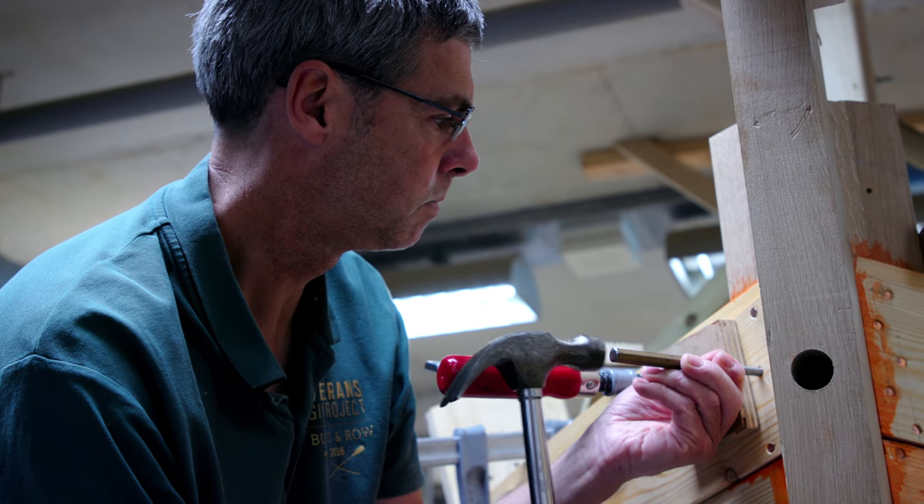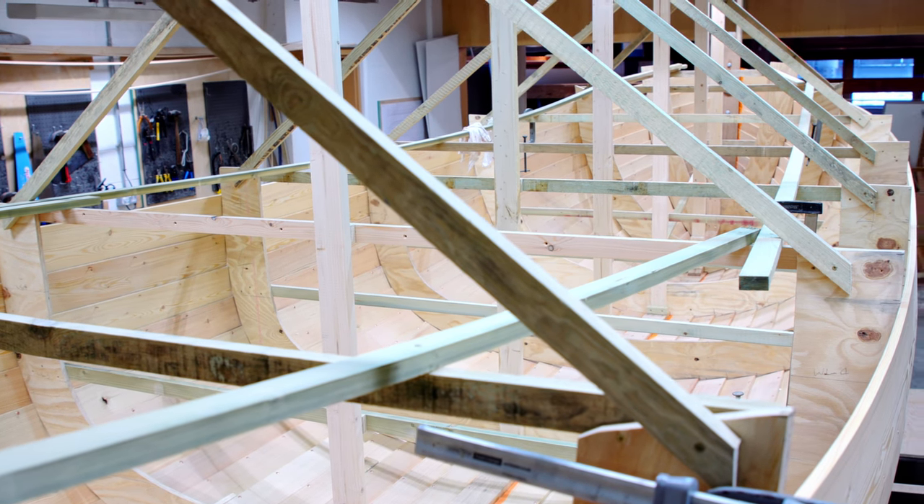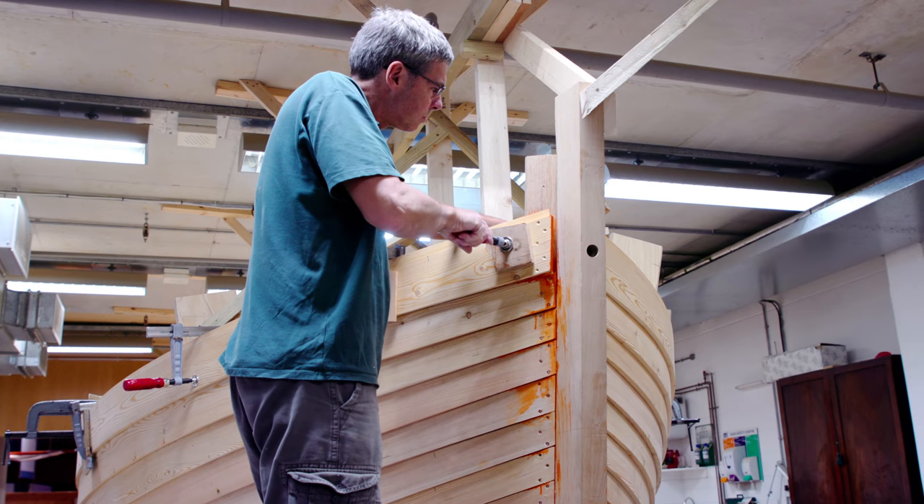Hi, my name is Andrew Nancaro. I'm the lead boat builder on this project to build a replica Titanic lifeboat down here at the National Maritime Museum Cornwall.